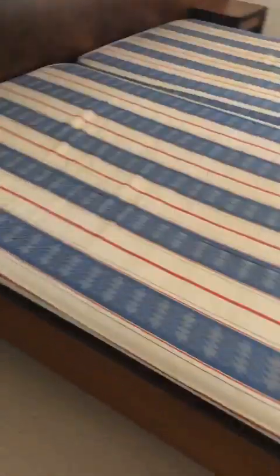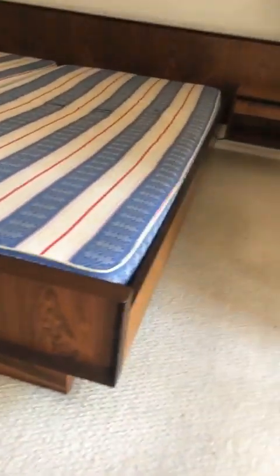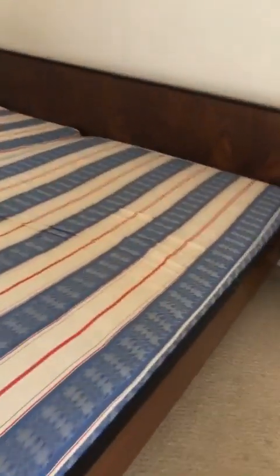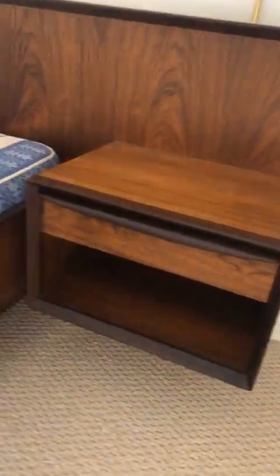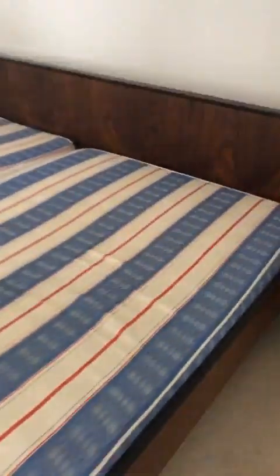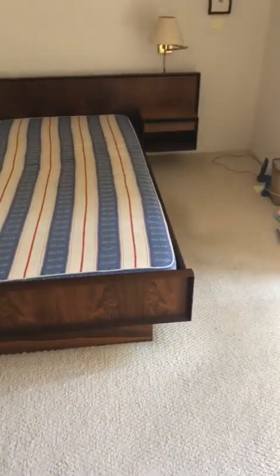In here we have this really beautiful rosewood bed made by a brand called Falster, made in Denmark. You can see the condition it's in — it's really great. We have the actual vintage mattresses, two twin size. We're asking $2,000 on this. It's got the platform and the floating bedside tables — side to side, this piece is 10 feet. It would just look so good in a big enough room.